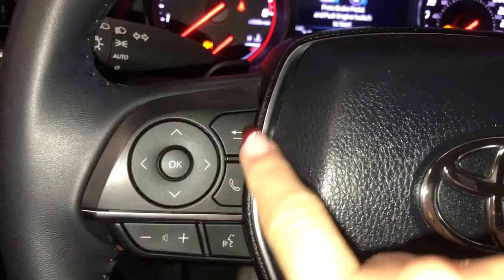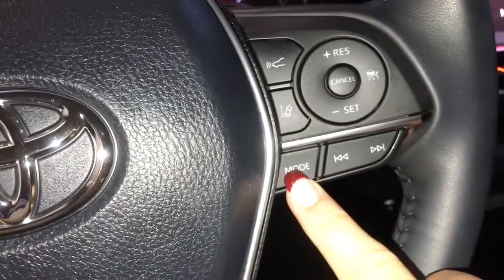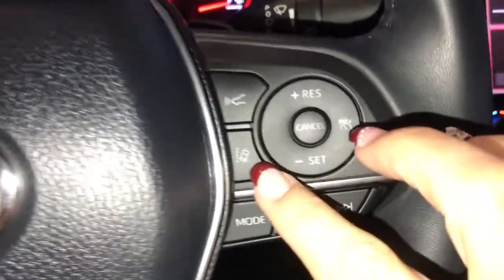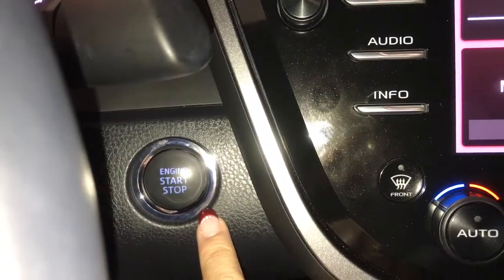Scroll information for your dash, hands-free communication, audio controls, cruise control, lane departure, pre-collision, and engine start-stop.